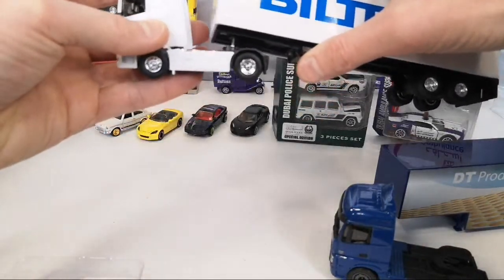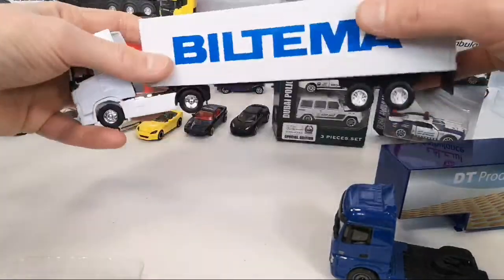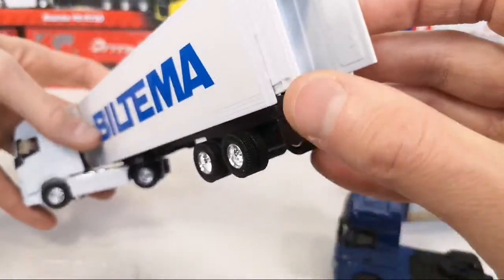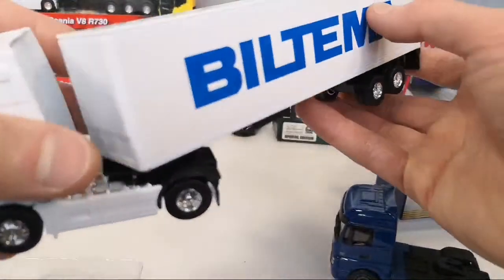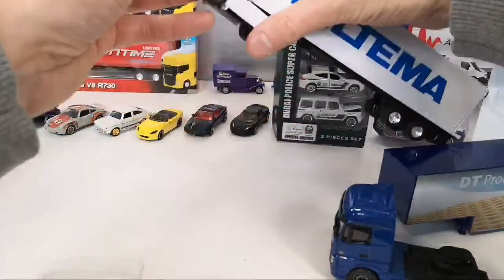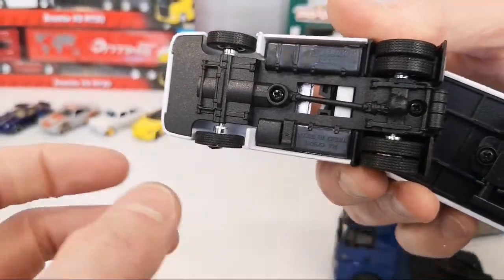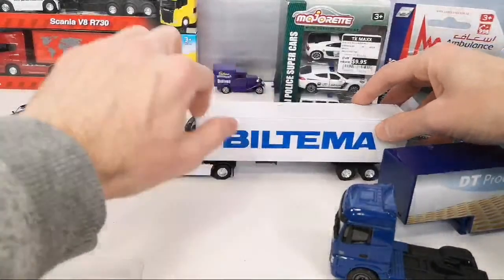The Scania we already looked at in the video. And the box is plastic — it's got opening doors. Not a lot of detail on it; the lights are not tamped or anything. The tires are rubber — look at that, and they have tread on them. Very cool. Very nice — these are really nice, I like them.